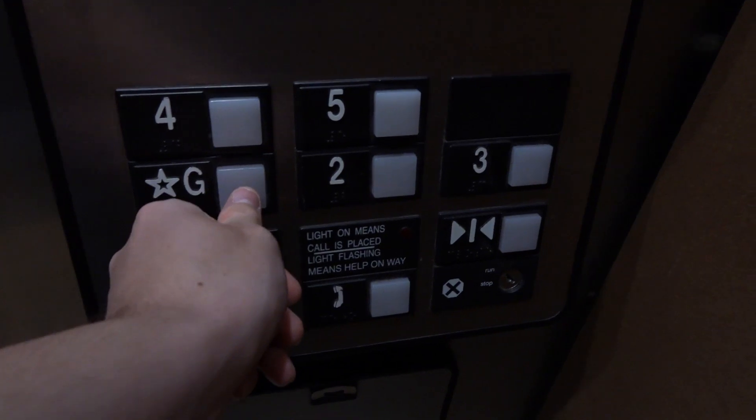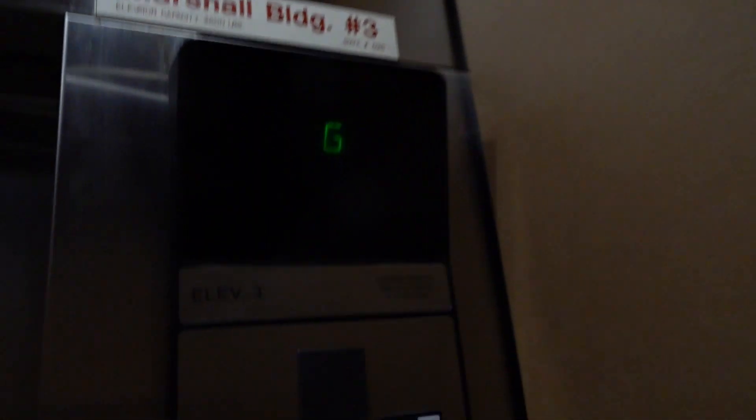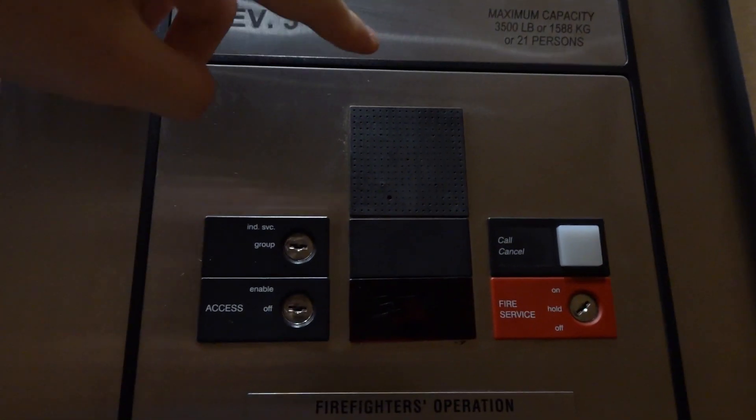Let's go down to G and get our cab view. This has an Elevonic 401 panel. It seems like you can tell the traction from a hydraulic Series 1 because the traction panels are slanted. They slant, and this one here has the Elevonic 401 panel too.